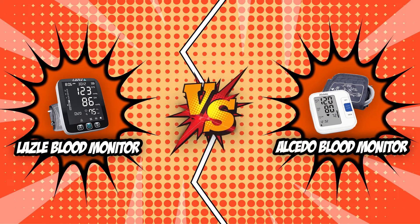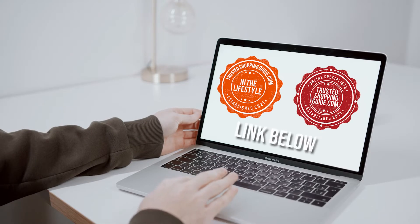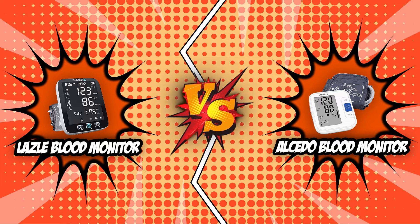If you are interested in the other blood monitors that we reviewed, check out our blood monitor review video linked below. If you want direct links to the products themselves, all these links are also listed below. So, without further ado, let's start the Brand Wars!